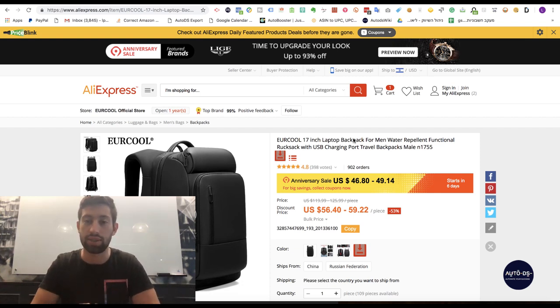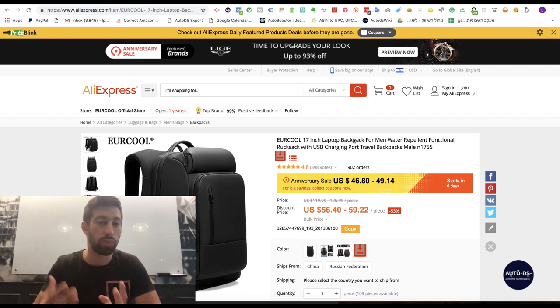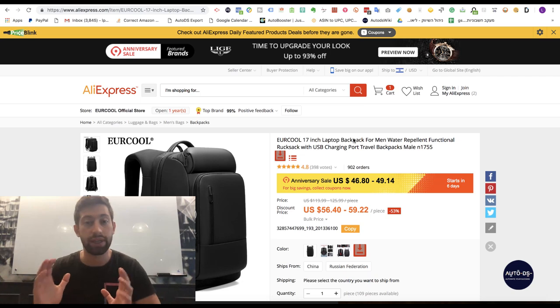Let's say that we sold this product and now we want to maximize our profits. If this product sells well for us, we want to have more products like this one. We don't want to have only one product which sells well, because we can get much more products like this — and it will be very easy, very fast, and free.